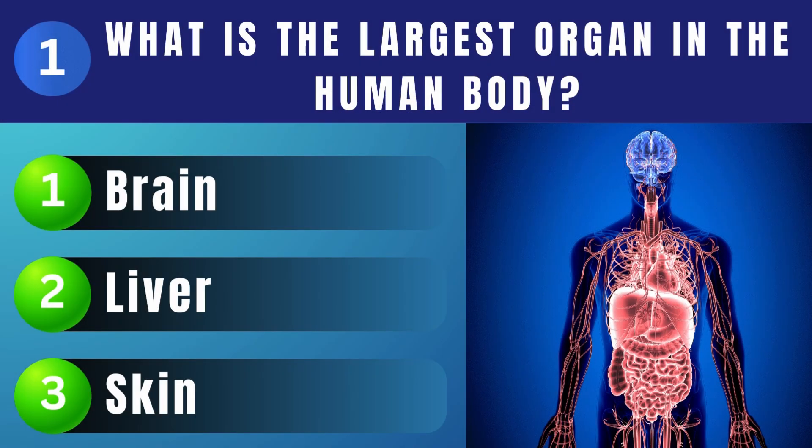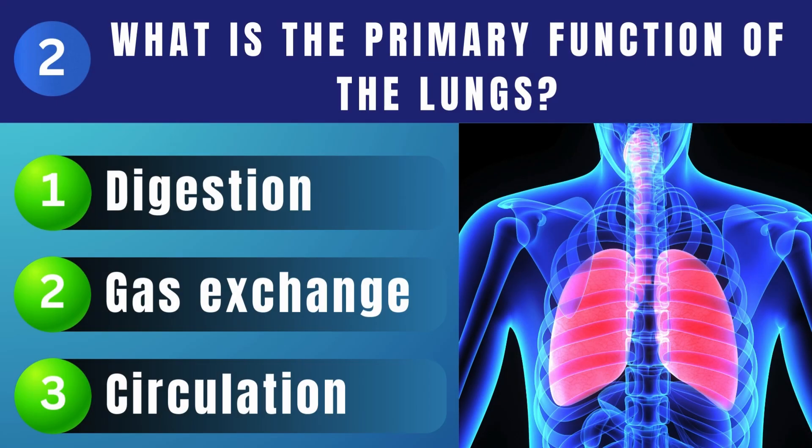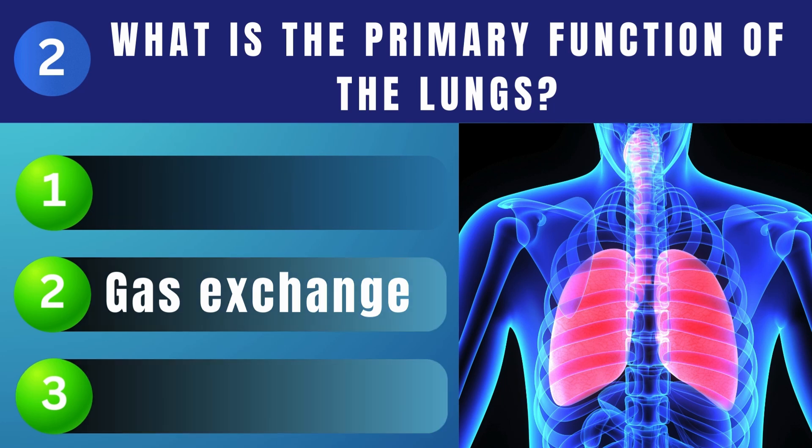What is the largest organ in the human body? Skin. What is the primary function of the lungs? Gas exchange.